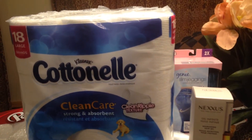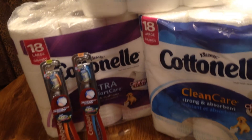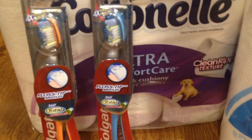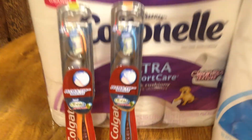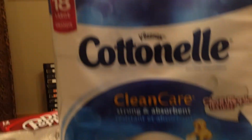Hey guys, welcome to Couponing. This is Splint Rose. This is from CVS. What's that I got here? Colgate brushes, Nexus, and this Cottonelle.